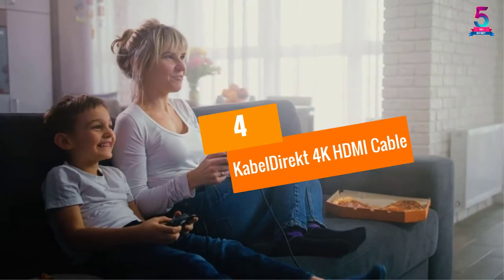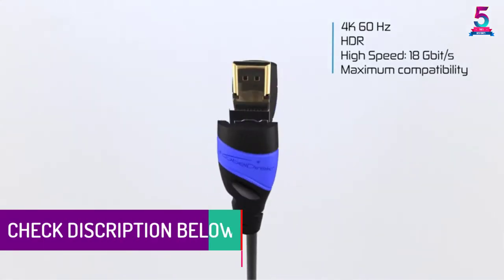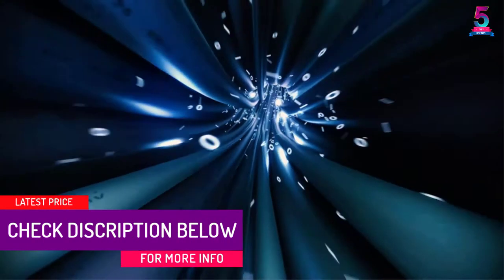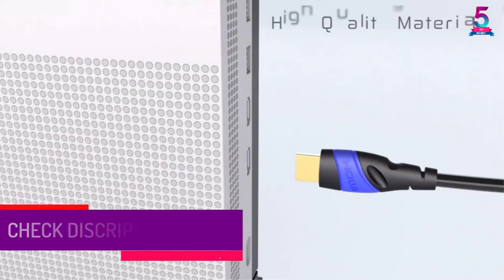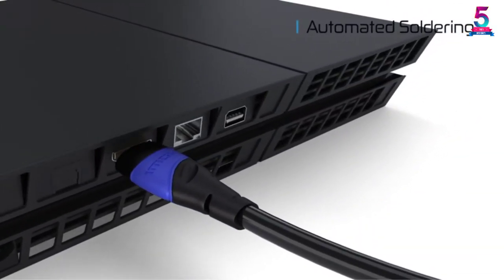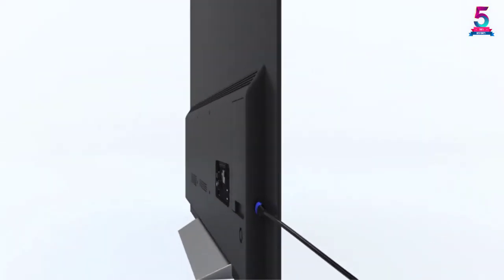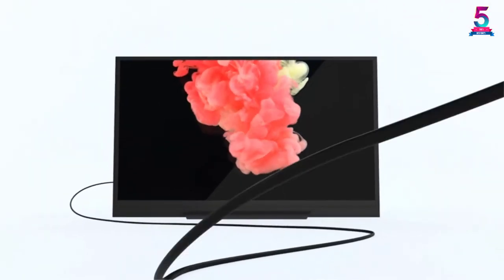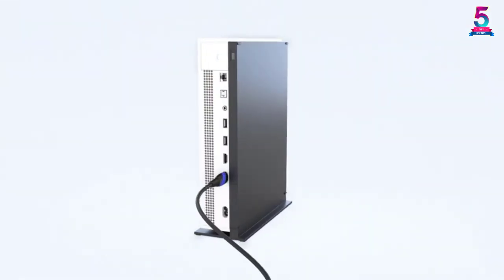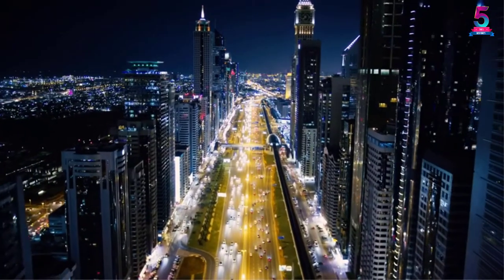At number 4: the Cable Direct 4K HDMI Cable. HDMI, High Definition Multimedia Interface, is the present standard for HD devices. The Cable Direct High Speed HDMI Cable integrates 4K video, HD audio, and internet into one convenient, versatile, and long-lasting cable. It's perfect for your home entertainment system, video games console, big screen HD or 3D projector, TV, and computer monitor. This cable provides perfect transmission so you can enjoy the very latest standards in HD technology.